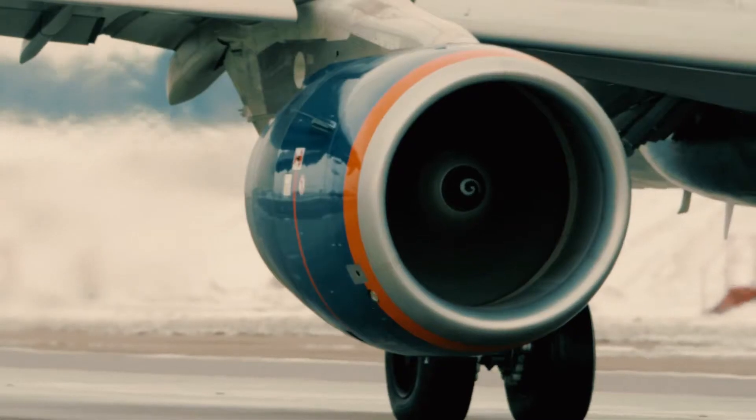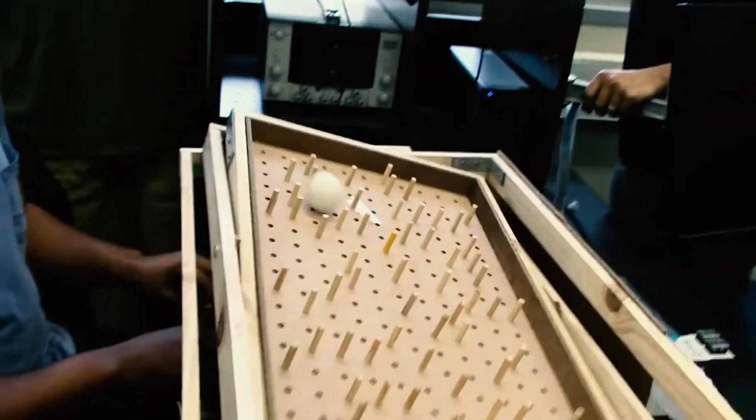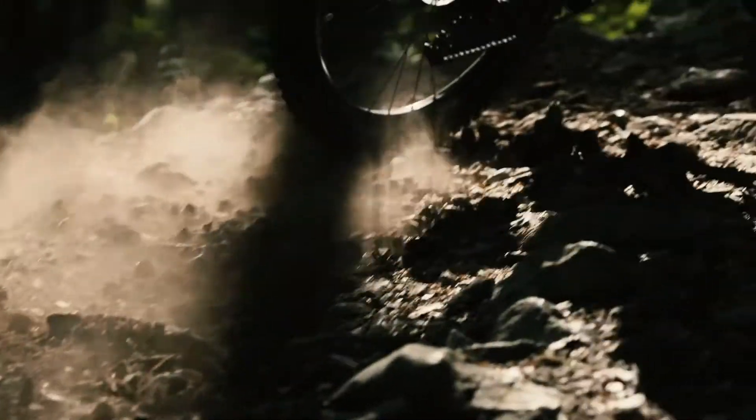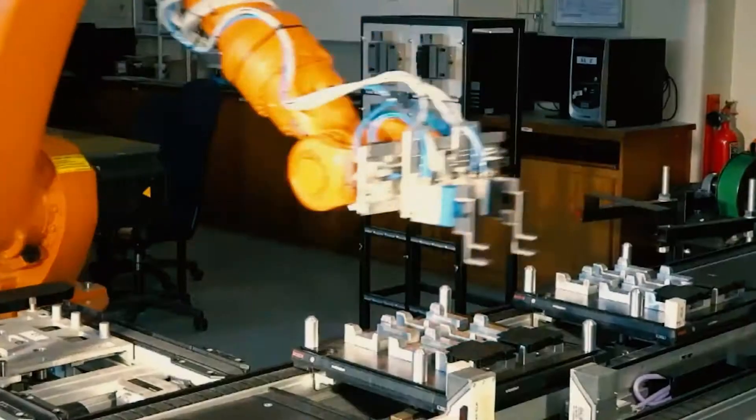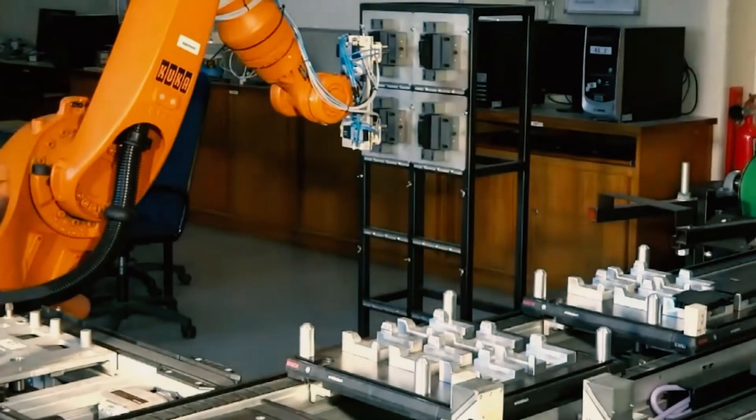I always think of mechanical engineers as people who work with stuff that moves, like gears that mesh and suspension that compresses. My particular field is sound and vibration. We also look at mechatronics, which is the other side of the department where we look at automation and electronic and mechanical systems combined.